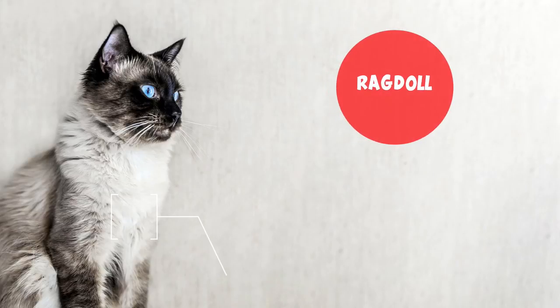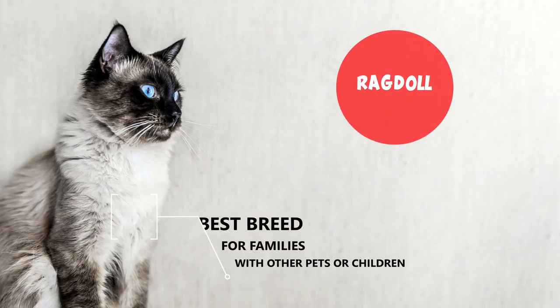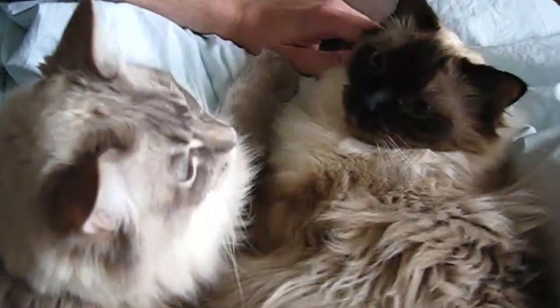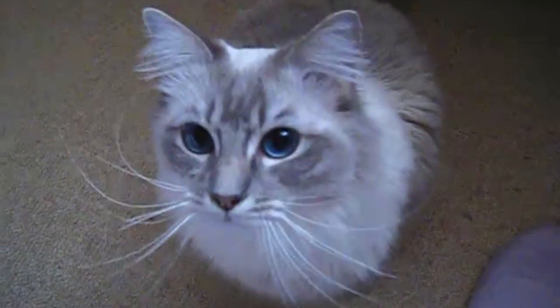Ragdoll. If your family has other pets or children, Ragdolls are your match. They're well known for getting along fabulously with animals already in your home as well as young children. The cat loves simple games such as chasing a laser pointer, string, or feather. When the day is done, they will insert themselves on you for some snuggling and cuddling.